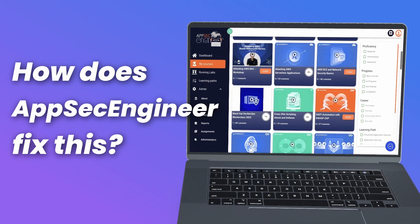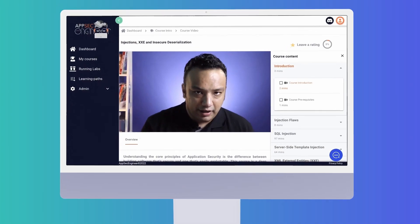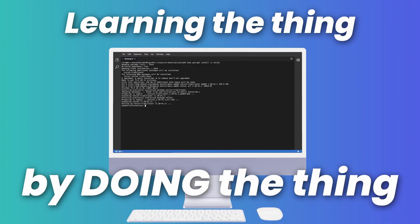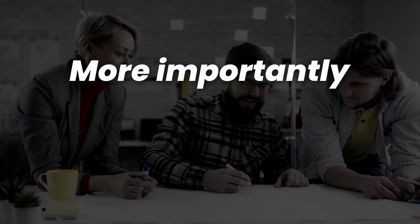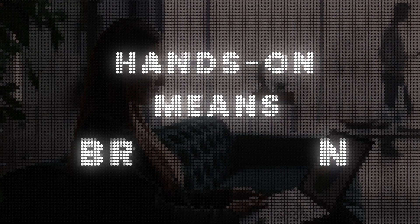How does AppSec Engineer fix this? With hands-on labs, of course. You're not just watching a video of the thing — you're learning the thing by doing the thing. That means you're learning twice as fast and retaining four times more knowledge. More importantly, it's fun. You never get bored when you learn with AppSec Engineer, because hands-on means brains-on.